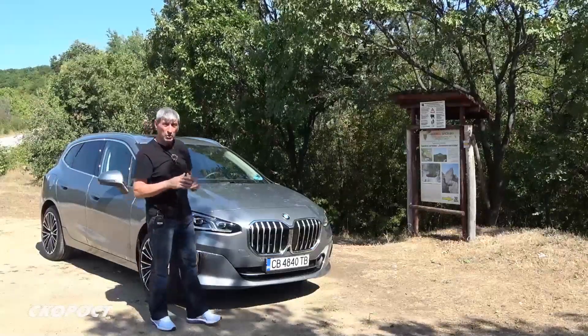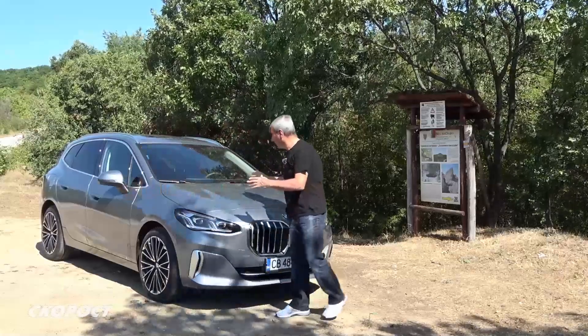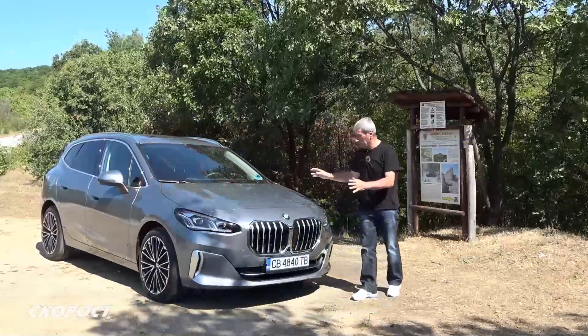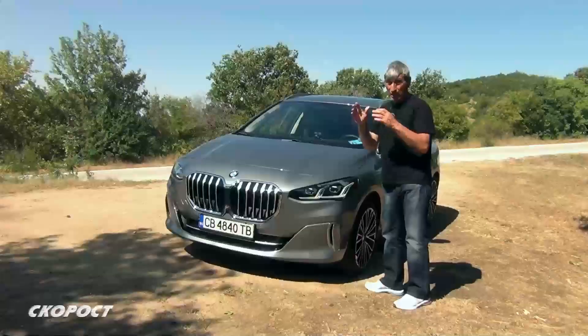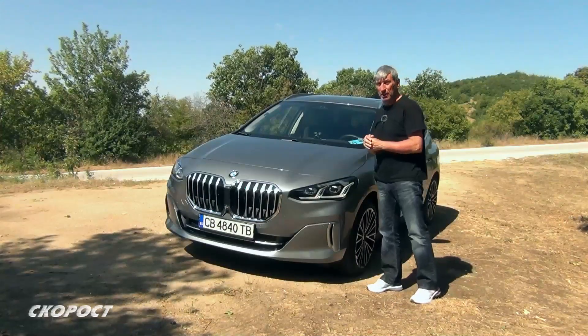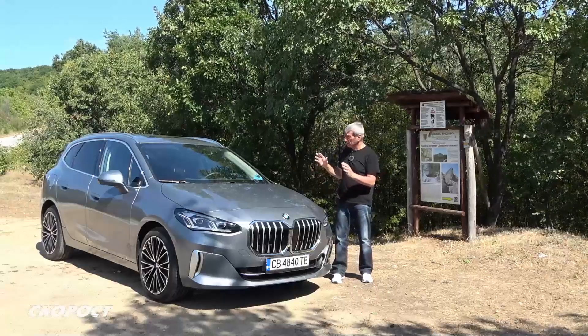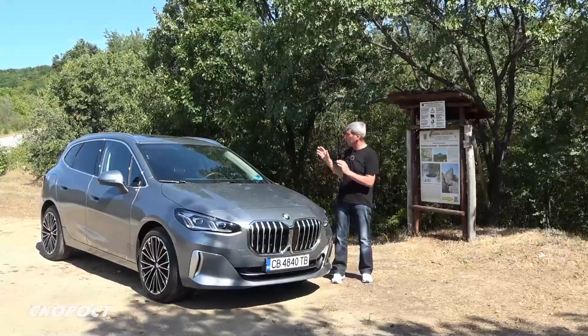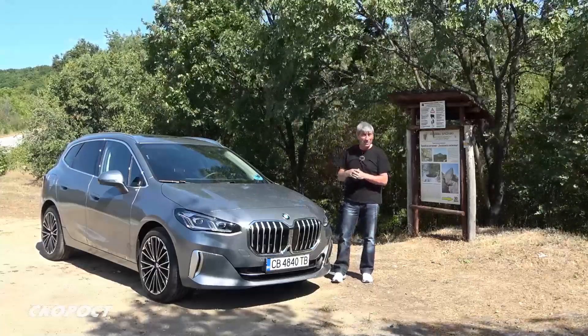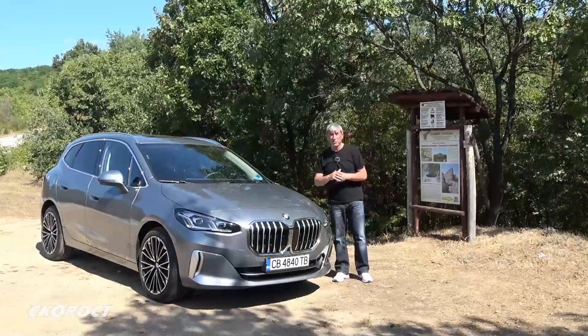This success gave BMW the courage to make a second generation. This is the second generation of the Active Tourer. I have the opportunity to test the 223 Active Tourer, covering the next generation exterior and interior, as well as its features and driving dynamics.